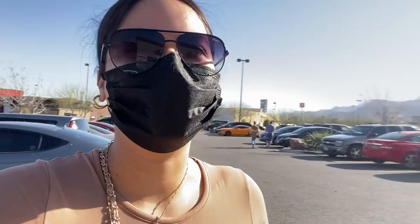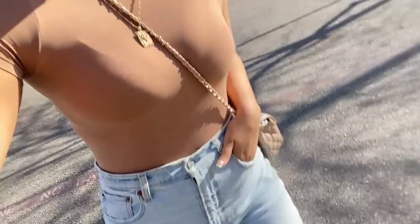Alright guys, I made it to Marshall's. It's actually a really nice day out with my mom. It's like 70 degrees so it's a really good mood today. I'm wearing my Skims top and some jeans.